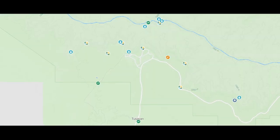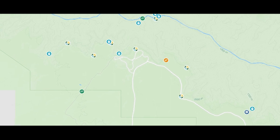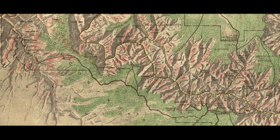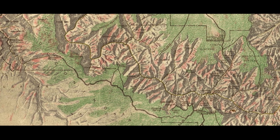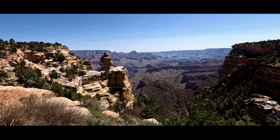As for geocaching, there are 14 virtuals, 12 earth caches, one wherigo, one multi, and one traditional within the park boundaries. A majority of the virtuals are down into the canyon, and most of the remainder of all the geocaches are along the south rim.